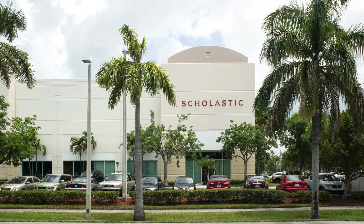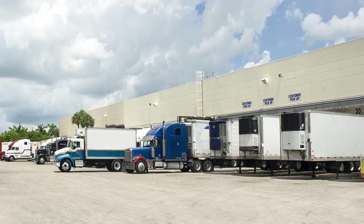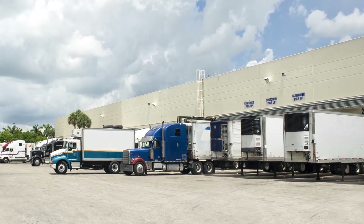Duke Realty brings top quality assets to the market with top quality ownership, and we make sure that our customer service is second to none. Duke Realty is a customer-centric organization that cares about their client and cares about their client's success.